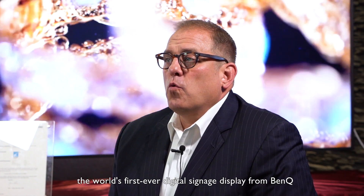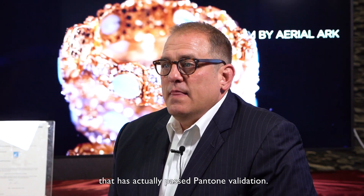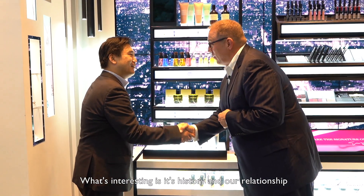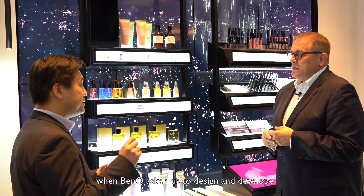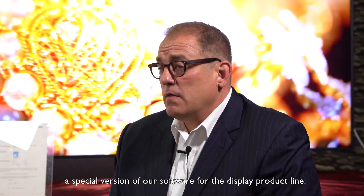Today we're here to talk to you about the world's first ever digital signage display from BenQ that has actually passed Pantone validation. What's interesting is this history and our relationship actually started almost nine years ago when BenQ asked us to design and develop a special version of our software for the display product line.